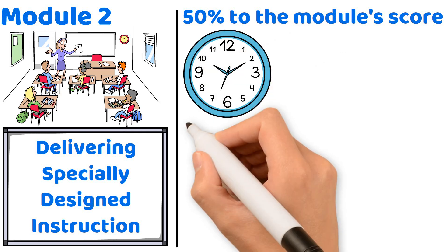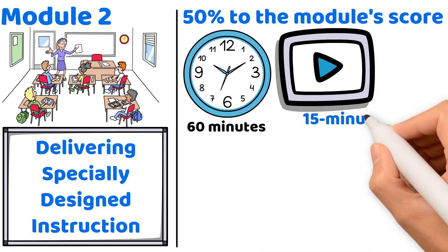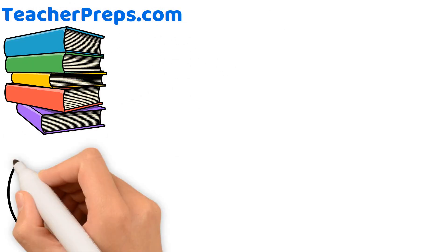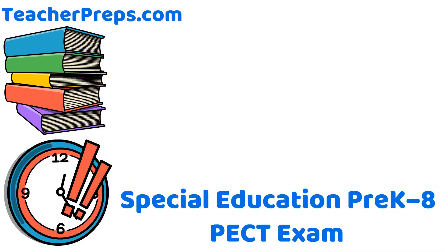You will have 60 minutes to complete each module, with a 15-minute tutorial at the start and a 15-minute break if taking both modules in one session. TeacherPreps.com offers an in-depth study guide and timed practice tests for the Special Education Pre-K-8 PECT exam.